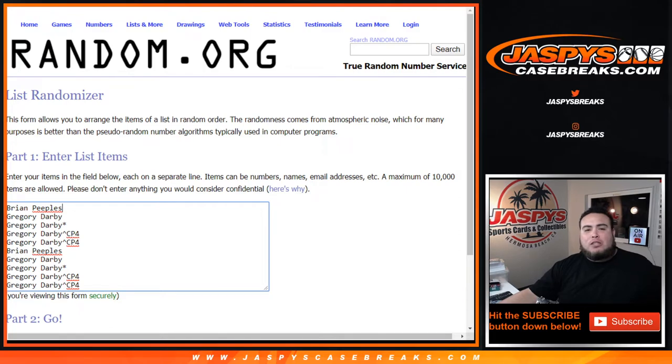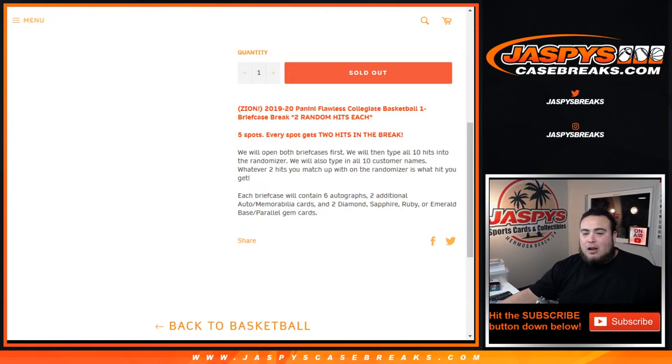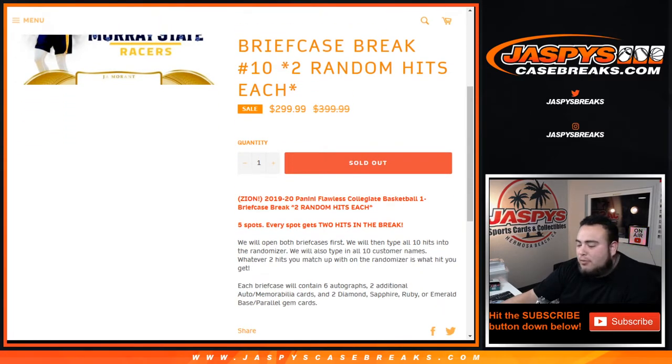All of you guys will get two hits per spot. Usually there are supposed to be only ten hits: six autographs, two additional autos. Remember the cards include diamond, sapphire, ruby, or emerald base parallel gem cards, but sometimes there are a couple extra hits — if there are, we will combine them based on value. I do have Nick here in the chat to help me out. The way this works: we showcase the hits first from the briefcase, then we type in the list of customer names, randomize them, and whatever you match up with in the Google Doc is what you get. Let's rip open the boxes first.